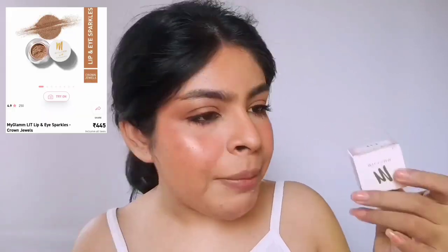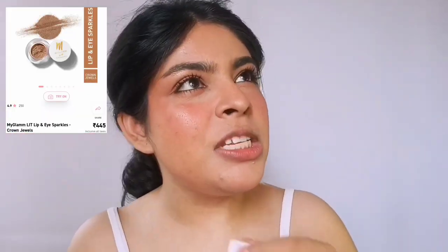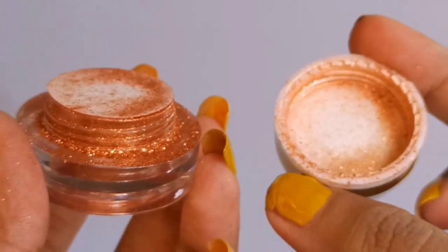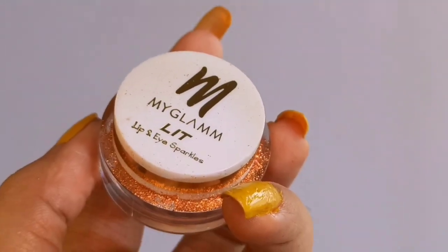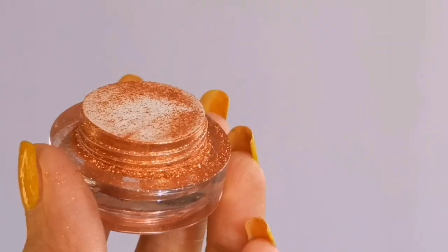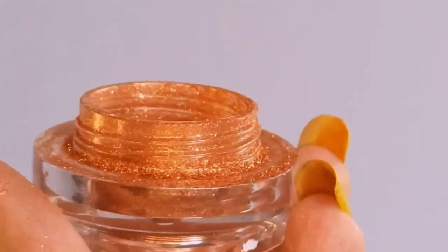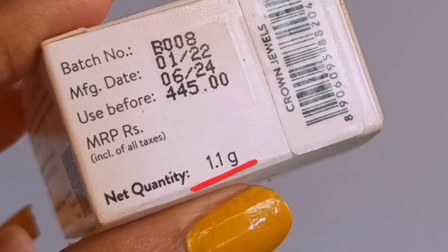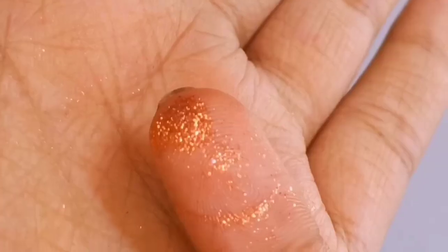Let's start with the fun one — the glitter! This is MyGlam's Lip and Eye Sparkles. Before I talk about it, this product deserves a prize for being the messiest product ever — however I store it, even in ideal conditions, it leaks. The packaging is not appropriate for storing sparkles. It looks so pretty but my hands are already glittery. The sparkles are very fine — not chunky — you can see them but you can't feel them on your eye. I have shade Crown Jewels, retailing for 445 rupees for 1.1 grams.